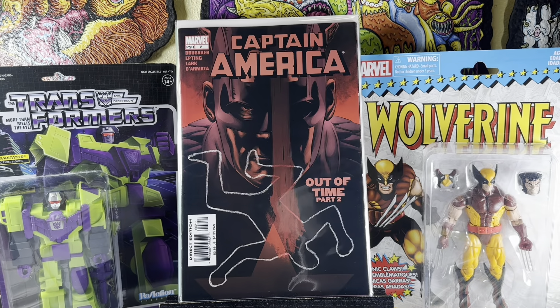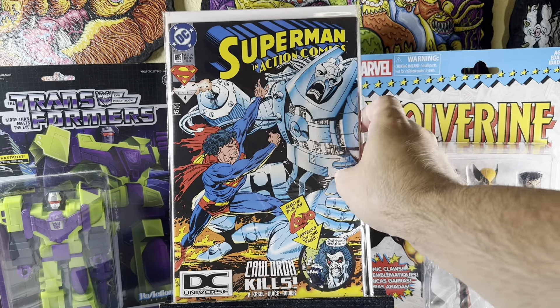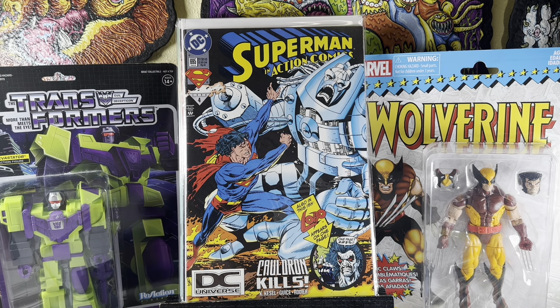Captain America number two from the Ed Brubaker series — I don't think I have this issue, so that's cool. Superman in Action Comics 695 — starring Lobo. That DC Universe logo — anytime I find them in dollar bins in decent condition, I'm taking them with me. Well, I'm going to pay first, but then I'm taking them.